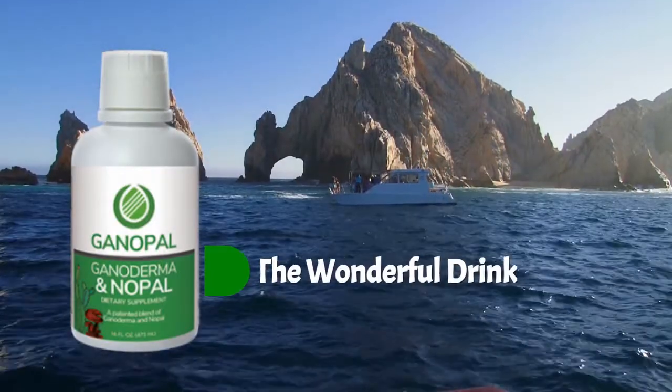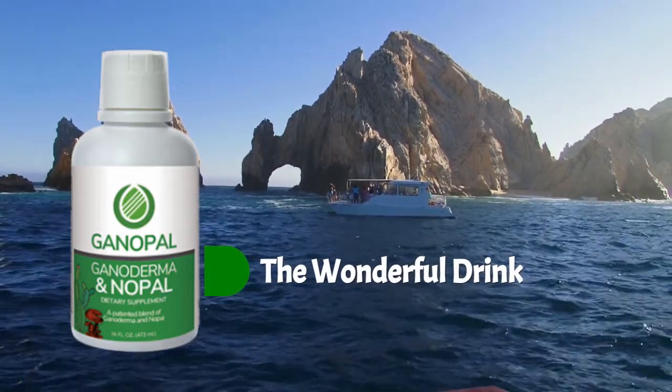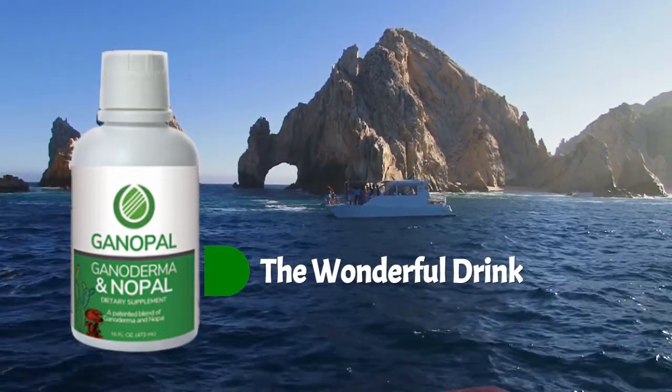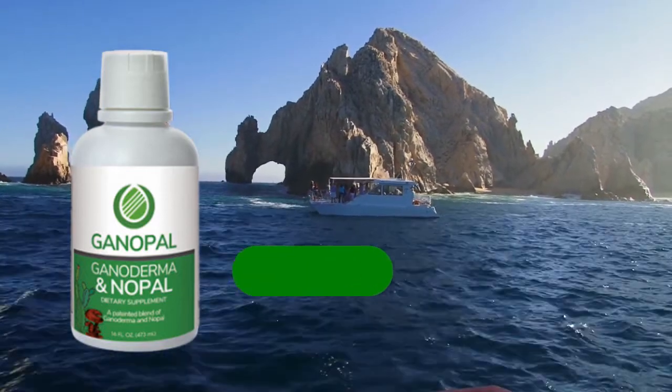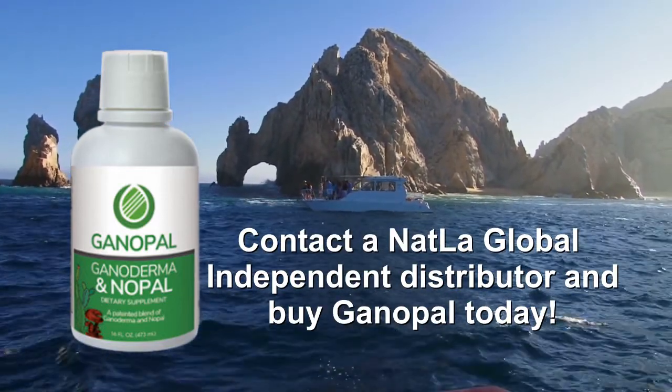And now you can see why Ganopal, exclusive formulation of Natlaw Global, has thousands upon thousands of testimonials in over 30 countries. Contact a Natlaw Global independent distributor and buy Ganopal today.